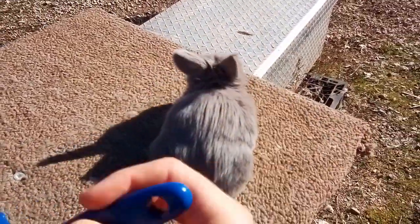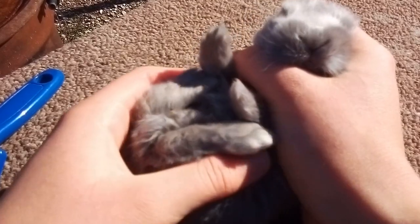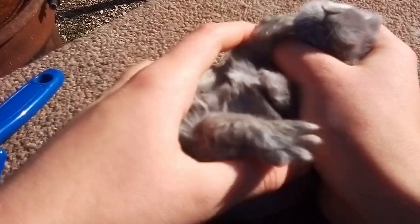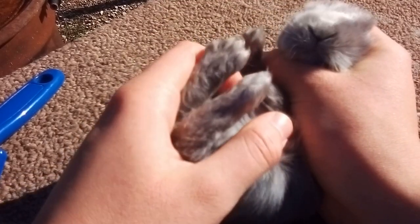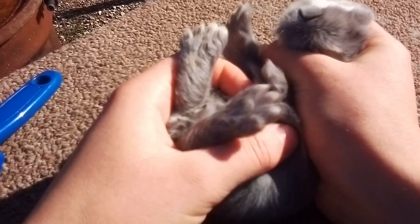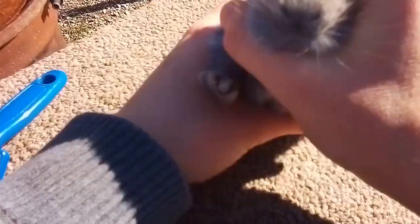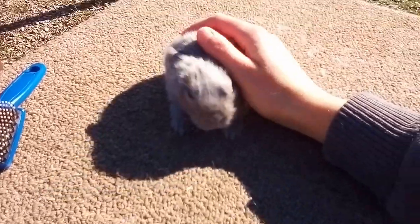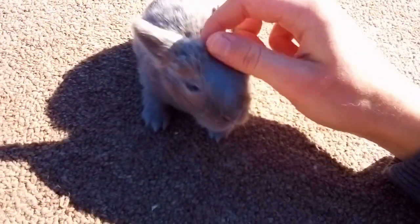Alright, time to flip you over — ready? And we're gonna pet your belly, get you used to it. Pretend to clip your nails — clipping your nails. Nope, don't wiggle. I know, I know you don't like it, but you have to get used to it — it'll help you when you get older. When you stop wiggling then you get turned over, so when you don't wiggle you get let go — good job.